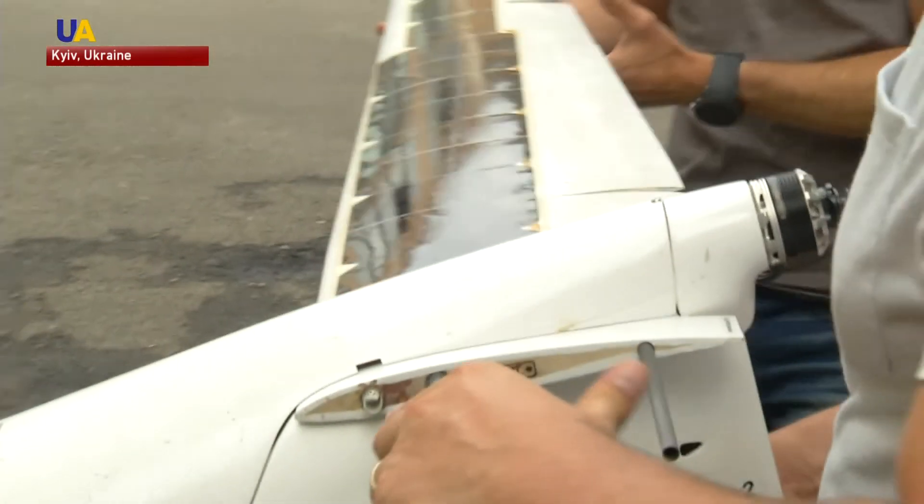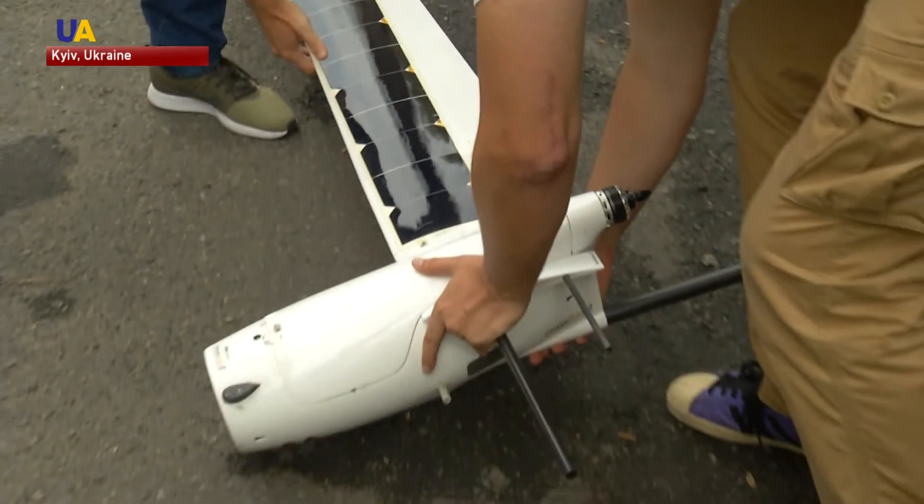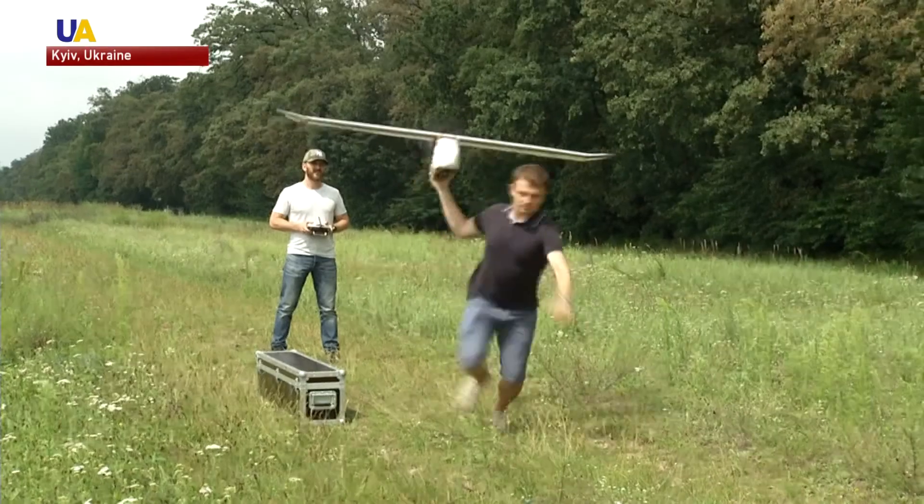Currently, the company is developing innovative UAV technology in cooperation with the European Space Agency. The process of European integration is not about exporting to the EU — it's about finding partners with whom you can create a highly competitive product targeting not just Europe, but the entire world.